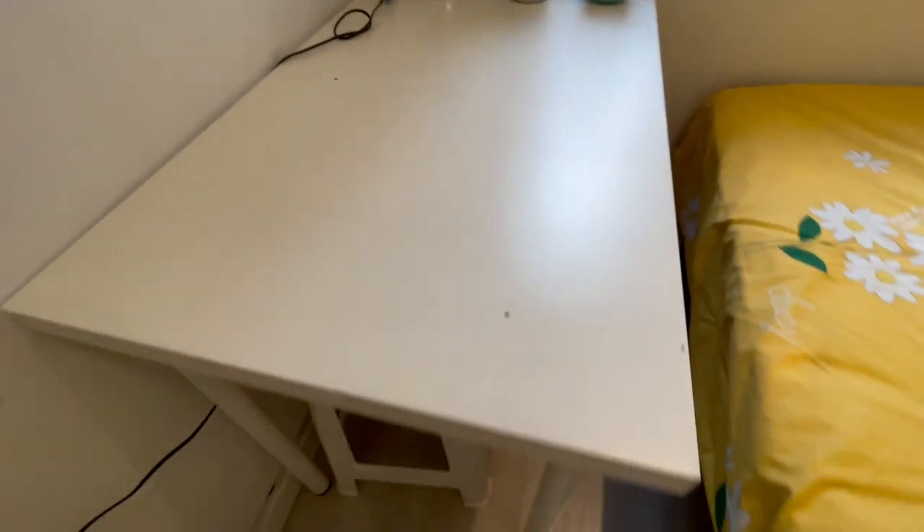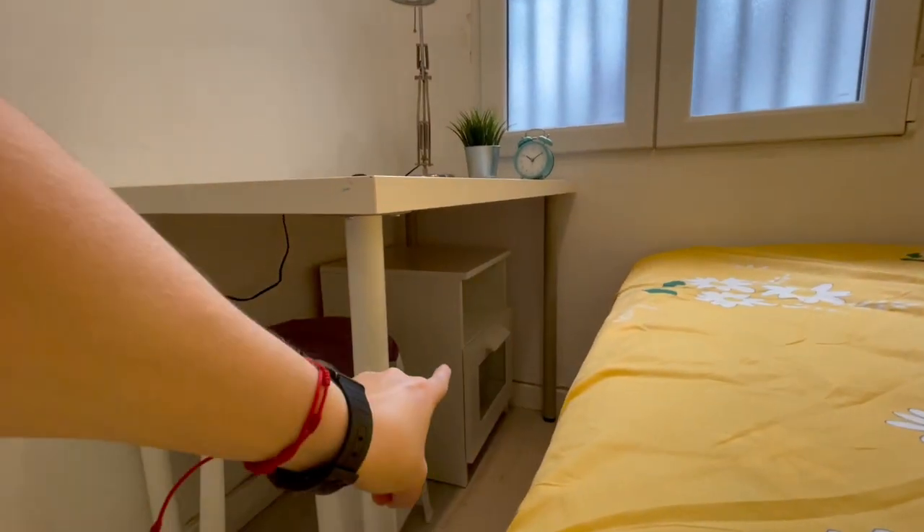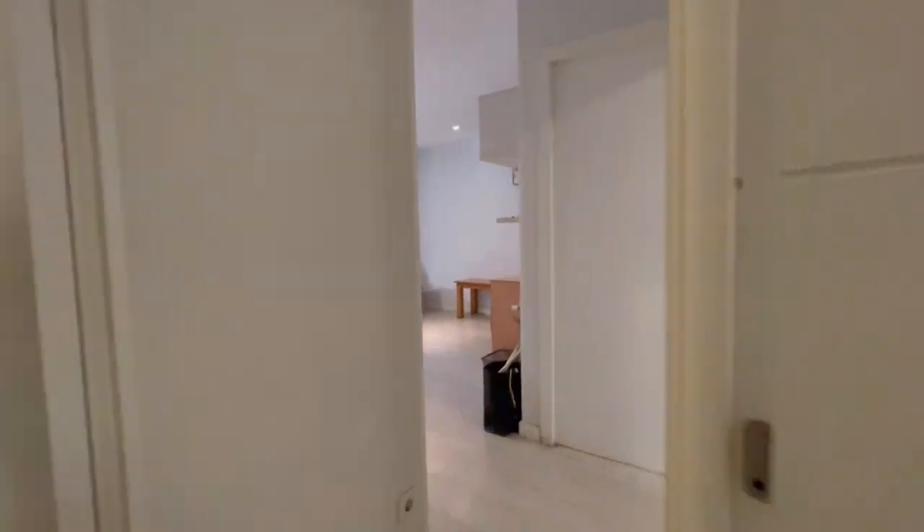You will have this desk, and also this storage unit to put more things that you might need. Let's continue and check the rest of the apartment.